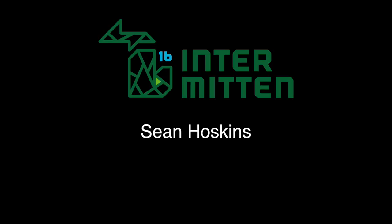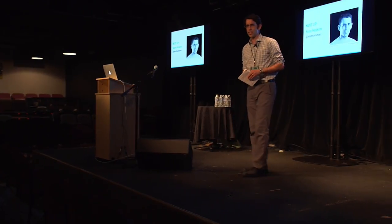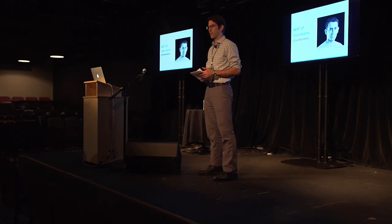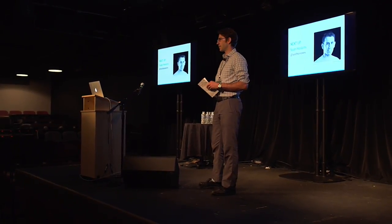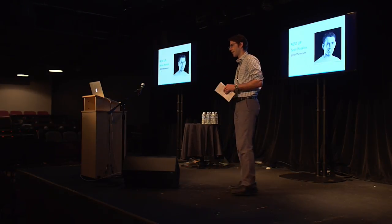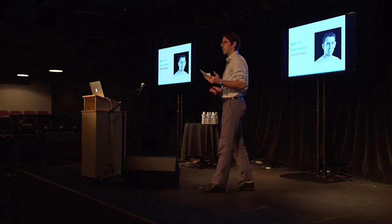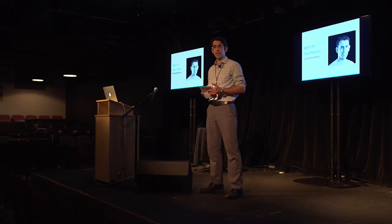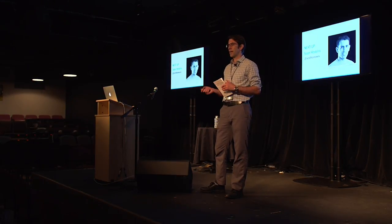I'm Sean Hoskins. I'm a choreographer and performer and I work at the intersection of dance and technology. Part of that work is in my normal job as the dance technology coordinator at the University of Michigan Department of Dance, where I supervise, maintain, and manage their tech stuff — I'm their tech guy. I do a lot of graphic design and promotional work, video editing and archiving of performances, and I teach digital technology skills to dancers and faculty members.